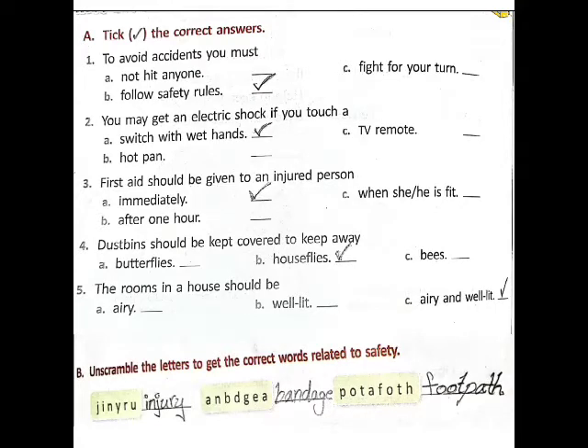Second one: you may get an electric shock if you touch — A) a switch with wet hands, B) a TV remote, C) a hot pan. Answer: A, switch with wet hands.